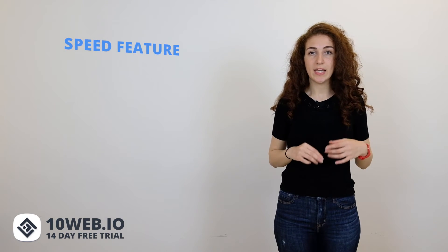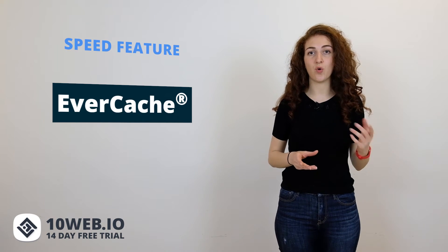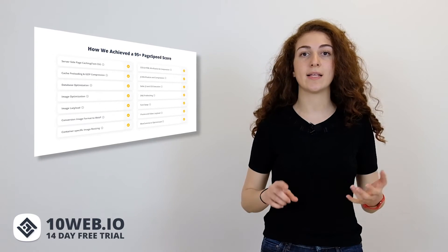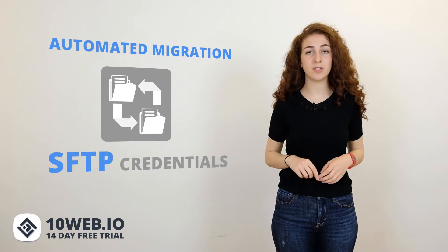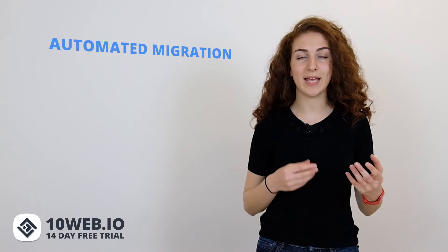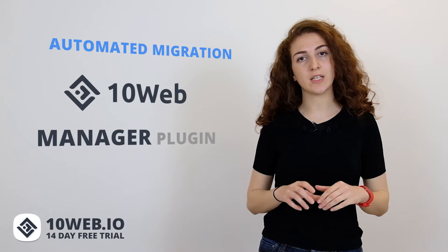Next, let's look at speed. WP Engine has a proprietary front-end system called EverCache, which keeps your site fast whether it's 10,000 visits a day or within a few minutes. Meanwhile, 10Web guarantees every hosted website gets an automatic 95-plus PageSpeed score through a fully automated solution, including 50 components such as smart hosting configuration, image optimization and lazy load, JS and CSS modification, and more. Both hosts provide automatic migration — with WP Engine using an SFTP-based plugin, and 10Web connecting via the 10Web Manager plugin to deliver a super-optimized copy of your website with a 95-plus PageSpeed score.